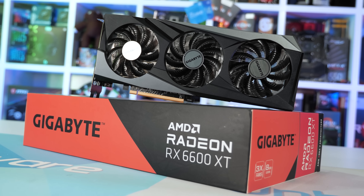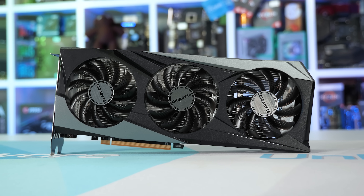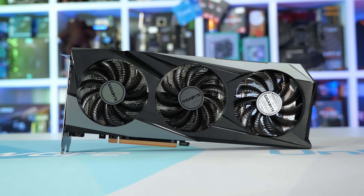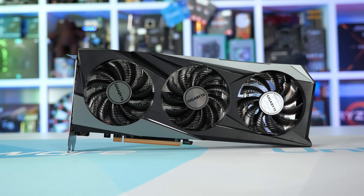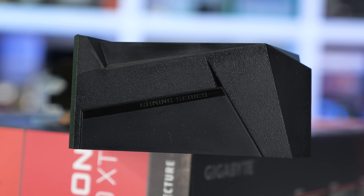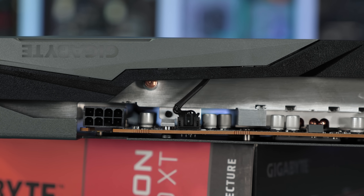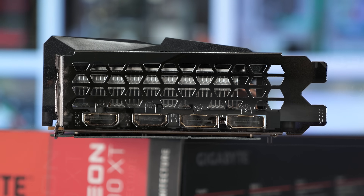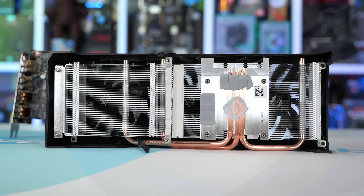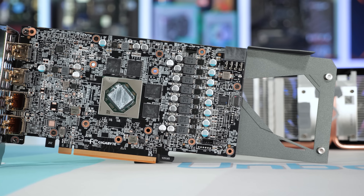Last up we have the Gigabyte Gaming OC, another triple-fan card but even longer at 282 millimeters despite using 80 millimeter fans. It's 50 millimeters wide and 115 millimeters tall, and weighs 837 grams — similar to the MSI Gaming X and XFX Merc. Gigabyte only offers two versions of the 6600 XT, both with triple-fan coolers — the alternative being the Eagle. The Gaming OC is pretty basic with no extra features such as dual BIOS support, just a standard 8-pin PCIe power input and standard IO configuration. Even the cooler is fairly basic, with three direct-touch copper heat pipes — no copper base and the heat pipes aren't nickel-plated.